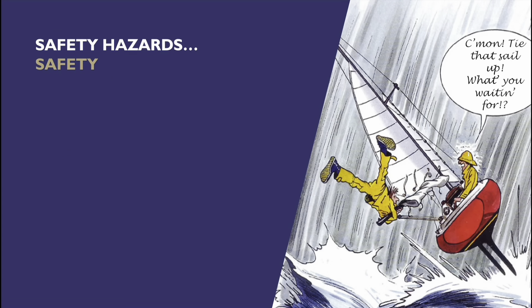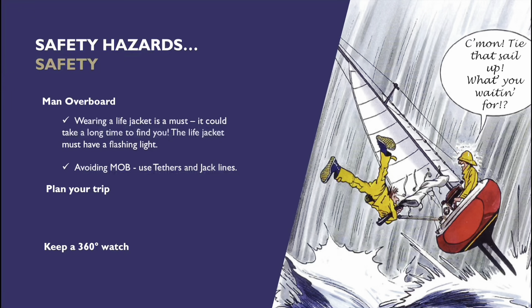When we're thinking about hazards, one of the biggest hazards that worry me when I'm sailing at night is a man overboard situation. You could be in the water for a long time — it might be that you're in the water until morning when it becomes daylight again; that might be the only time you get found. So you really must be wearing a life jacket, and it would be really good to avoid a man overboard situation.